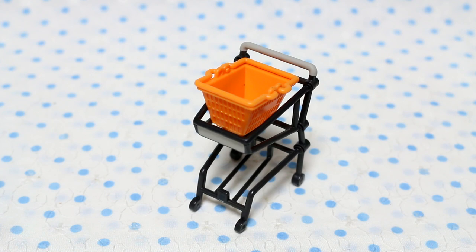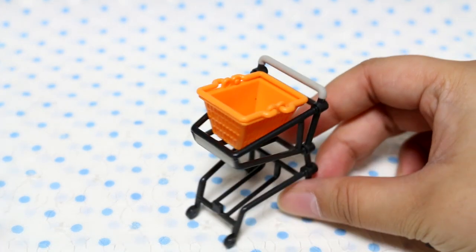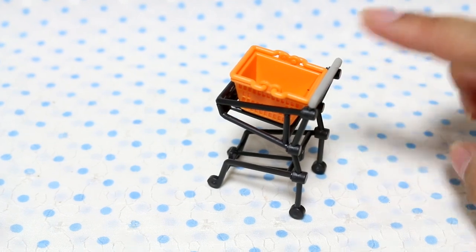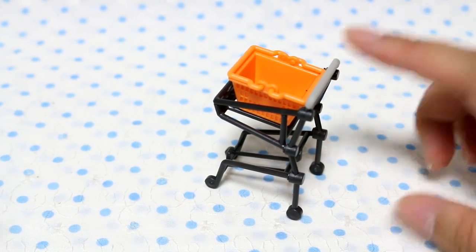I really like these miniature ones. This is by Epoch — the same company that makes Whipple and Sylvanian Families. So maybe it would work with Sylvanian Families too. I feel it's a little bit tall for them, maybe. I don't know. I'll try it out.